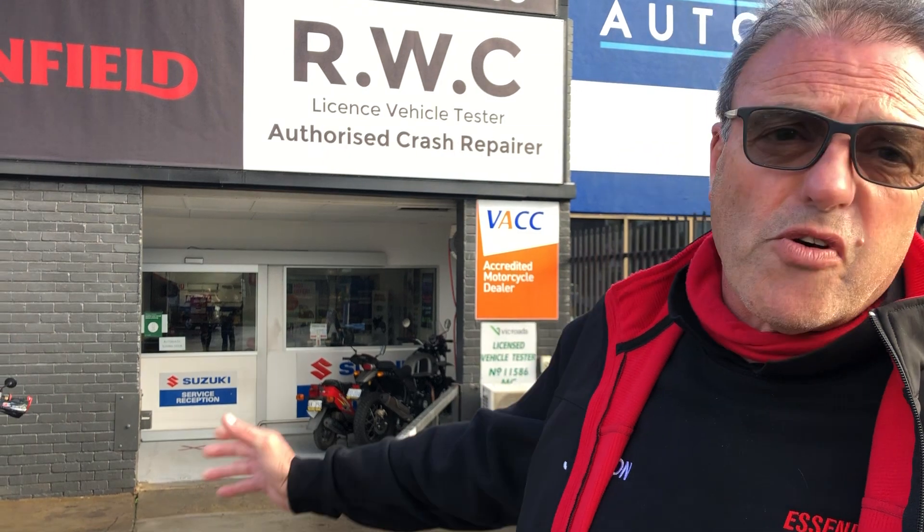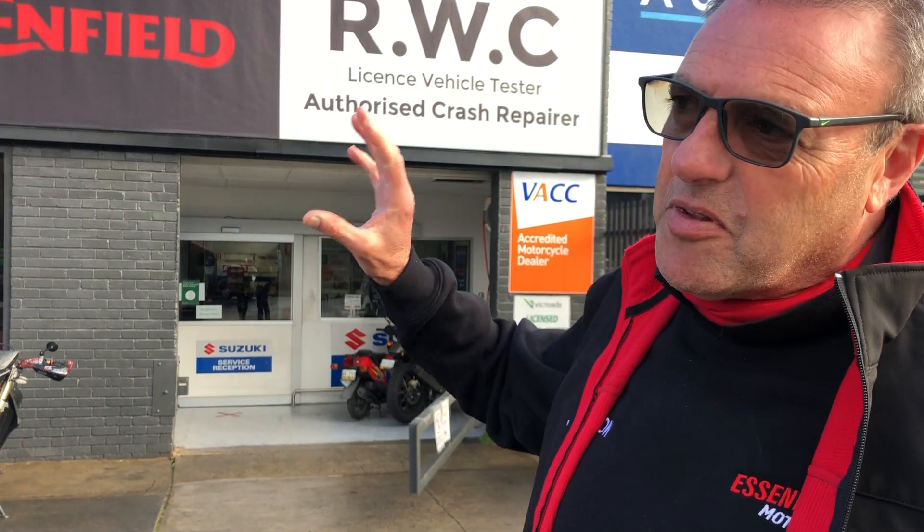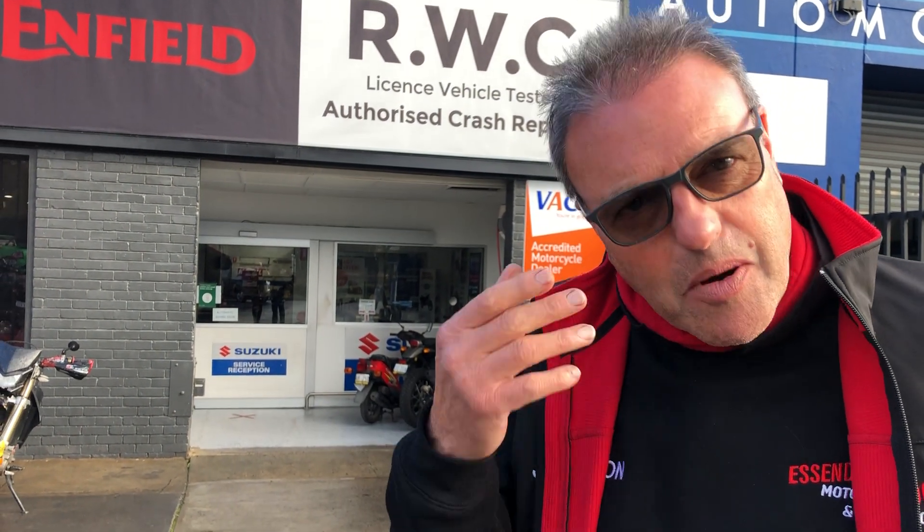Hi, Jason Pursa from Essendon Motorcycles and Moas, formerly Raceway Motorcycles. I wanted to walk you through our shop. For you Whovians out there, people think this is a TARDIS — the shop from the front doesn't really do it justice for how large it is inside, so come with me for a walk.